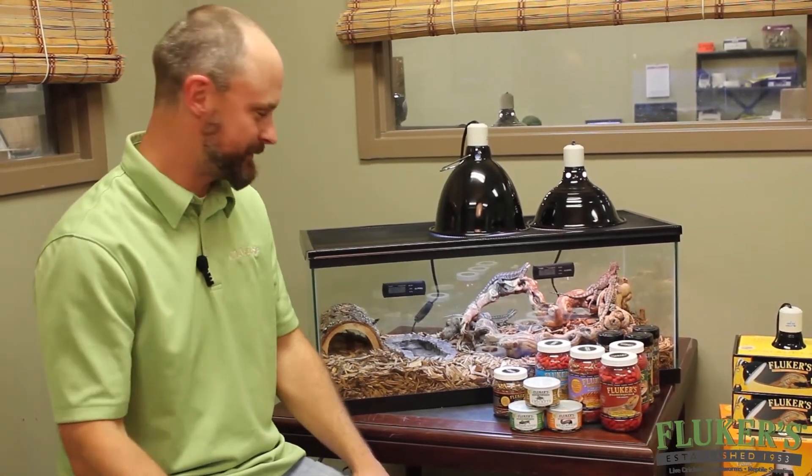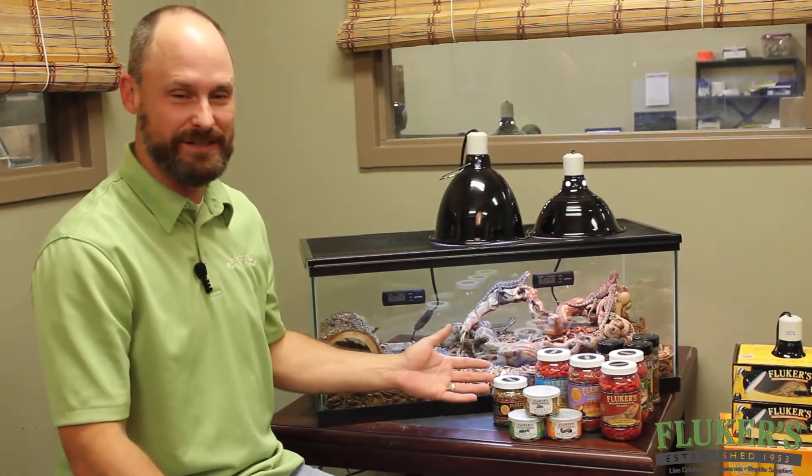If you just bought a bearded dragon and you're wondering what you should feed it, I'm just going to go over how I feed my bearded dragons on a daily basis. We have over 10 different products here so it can be a little overwhelming, so let me just pick out a few and show you the ones that I feed mine.